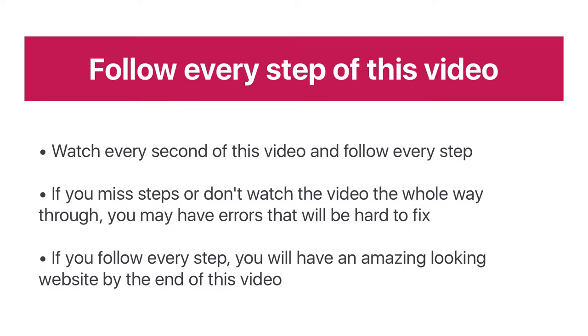If you want to have this amazing looking website by the end of this video, which is totally possible to do, it's important that you watch every part of this video and follow every step. If you do miss steps or you don't watch it the whole way through, you'll probably have errors and these will be really hard to fix and you might have to pay someone to fix them for you. I'd highly recommend watching every second of this video because there are some really important steps in the middle to the end which will be critical to making sure your website works perfectly. But if you do follow every step, you're going to have an amazing looking website by the end of this video.